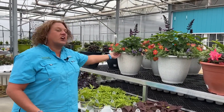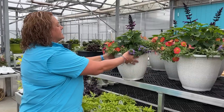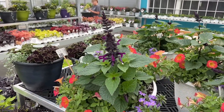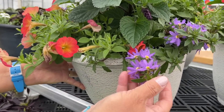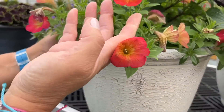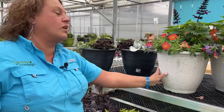Next we have the combination called Sunny Days Ahead and this one is really doing fabulous. It's got that Rocking Purple Salvia in the center as the Thriller, the Scaevola Whirlwind Purple, and then the Persimmon Supertunias. Look at that beautiful color of persimmon — that is just such a great new plant for 2023.